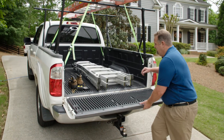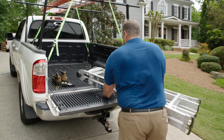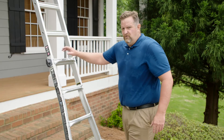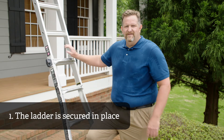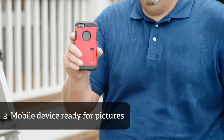After that, we're going to locate the safest access point to the roof. Before you scale any roof, you want to make sure of three things: number one, that your ladder is securely locked in place; two, you have specialized roofing shoes; and three, you have your mobile device ready for pictures.